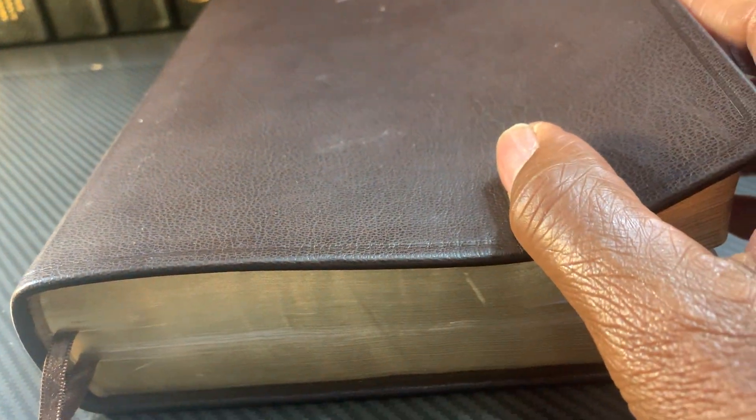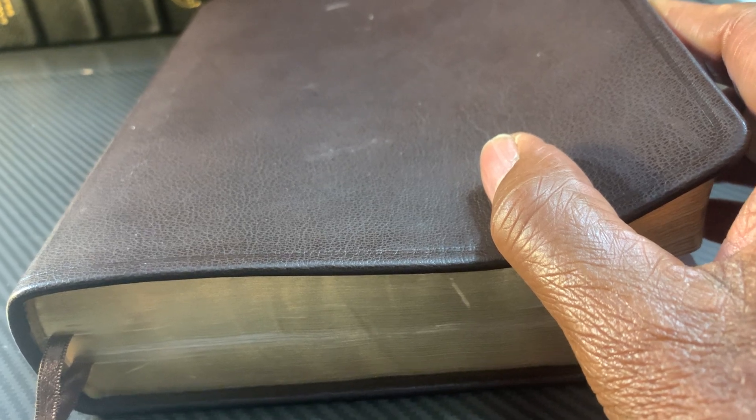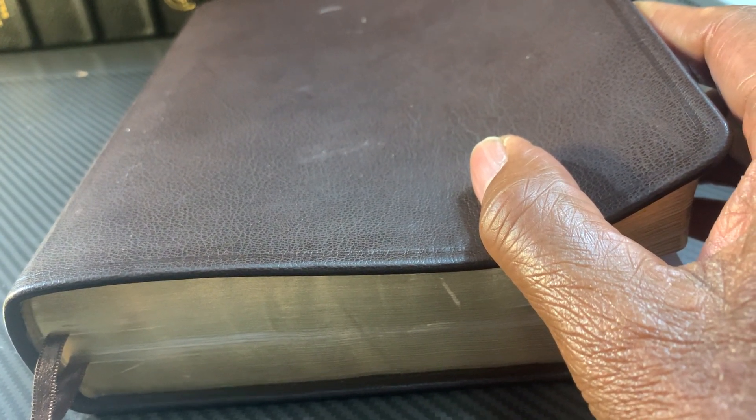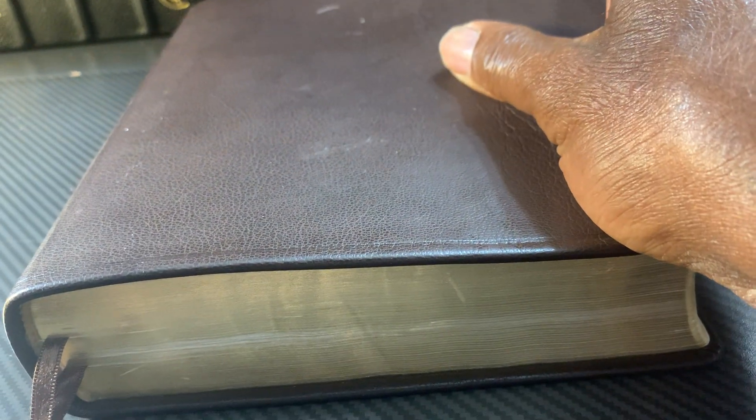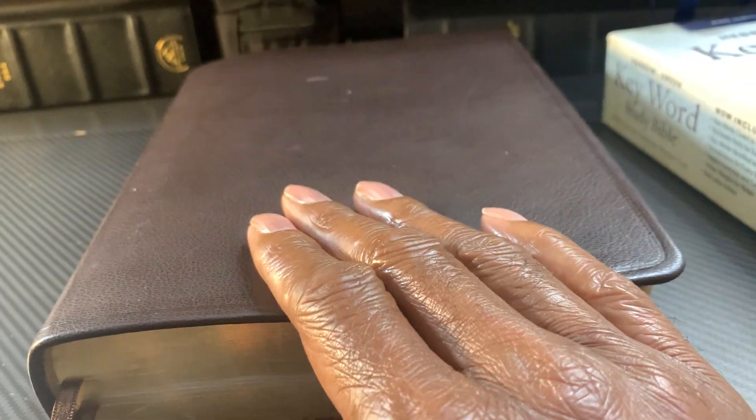I'm doing a brief video today on my top four favorite Bibles - what I call my study Bibles, my blue collar work Bibles. Each one of these Bibles has a different important thing that it brings to my study and enhances my study.